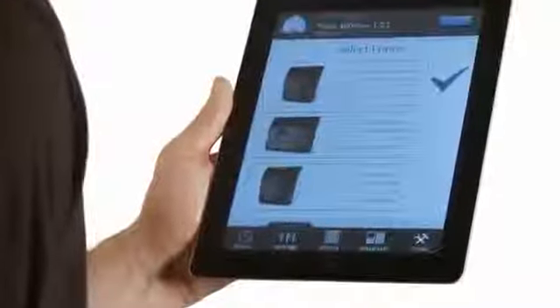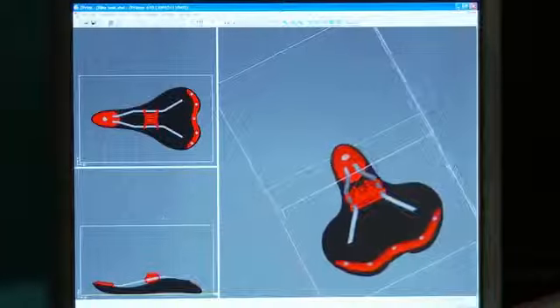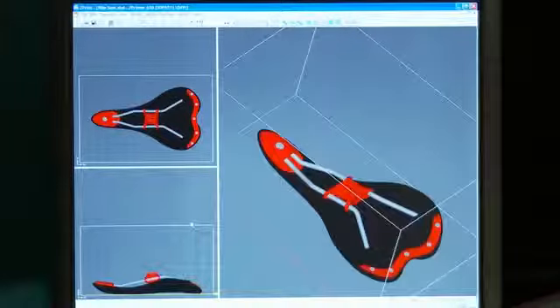The new ProJet X60 printers also expand your flexibility with the new mobile controls, letting you monitor your printer from virtually anywhere. Having a 3D printed model in your hands the same day is easier than ever.